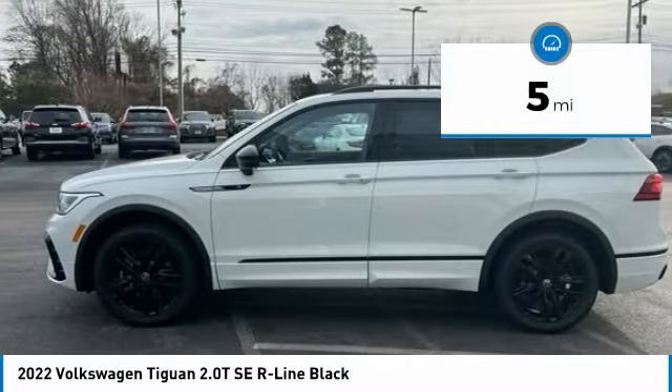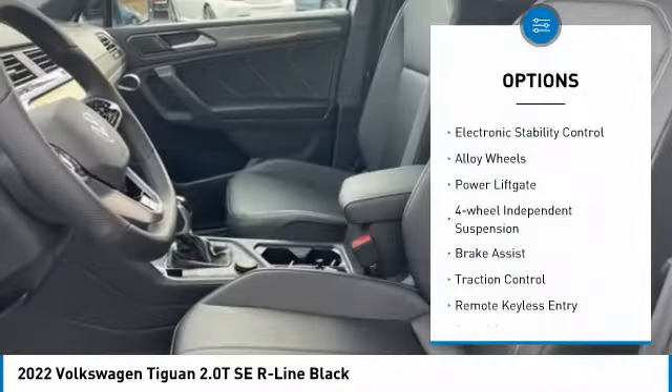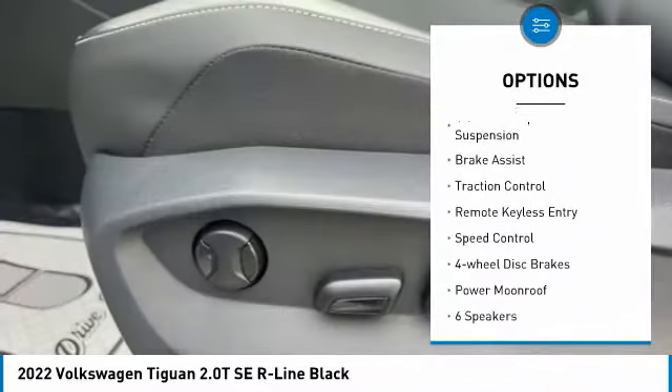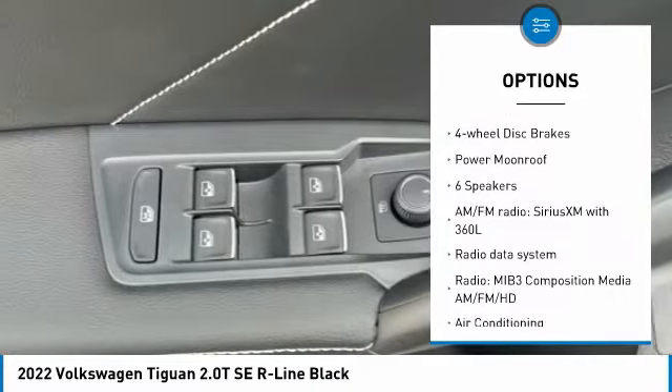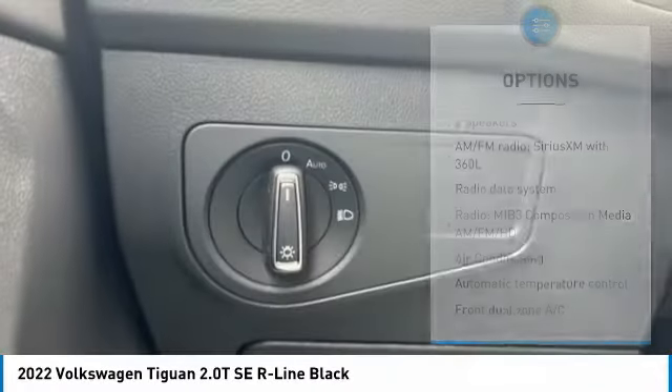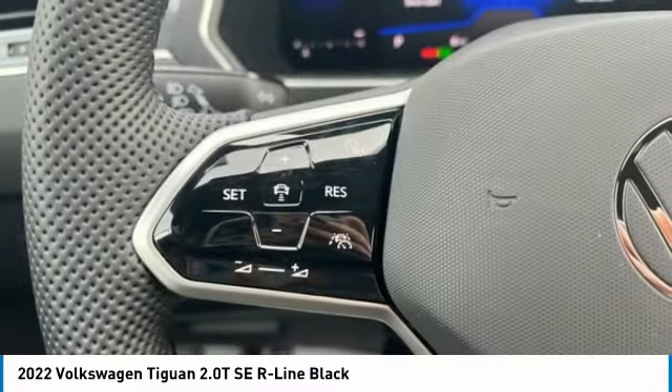This vehicle has less than 100 miles. Here are some of this vehicle's great options: electronic stability control, alloy wheels, power liftgate, four-wheel independent suspension, brake assist, traction control, remote keyless entry, speed control, four-wheel disc brakes, and power moonroof.